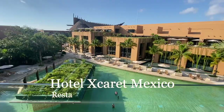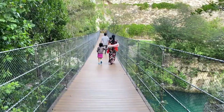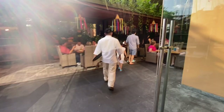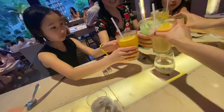Hi guys! In this video, I'm going to do a food tour of Hotel Esquerra, Mexico. If you're thinking about visiting the resort and wondering how the food is, you've come to the right place. I'm going to talk in general about the food, rank the restaurants from best to worst, and also give you some tips and tricks for making the most of your time there in terms of food.